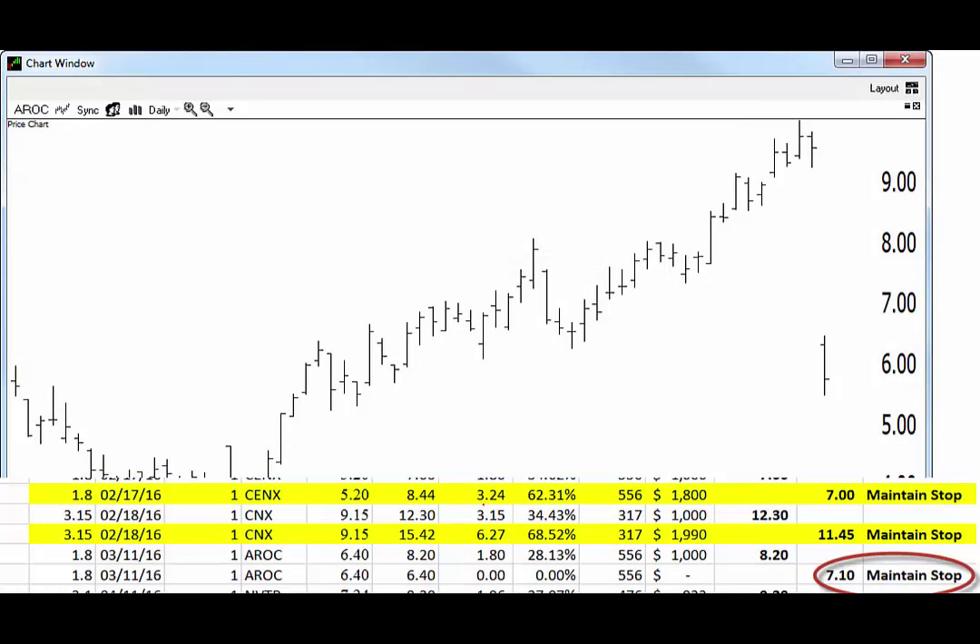Let's talk about damage control, or at least an attempt at it. We came in today long AROC. Stop was 7.10. This is the actual open model portfolio. We've already taken partial profits out of this — the swing trade profits — and now we're in trend following mode. As you can see on some of these other ones, we've been following the trend for quite a while on those.